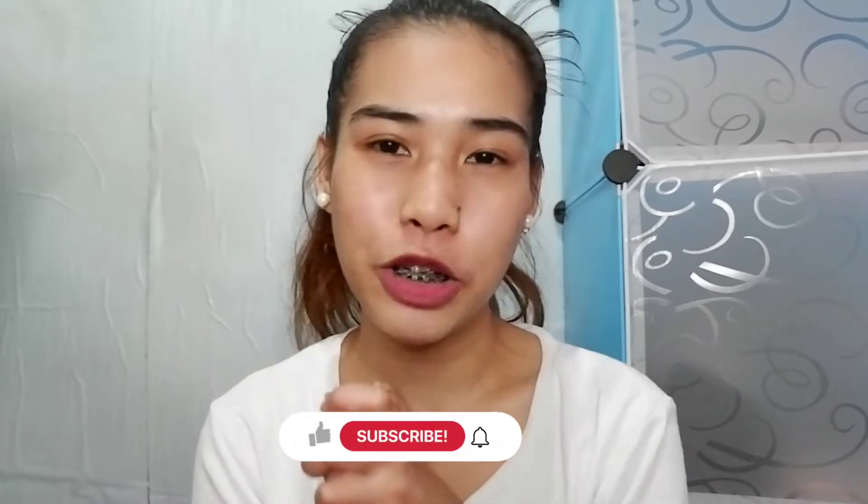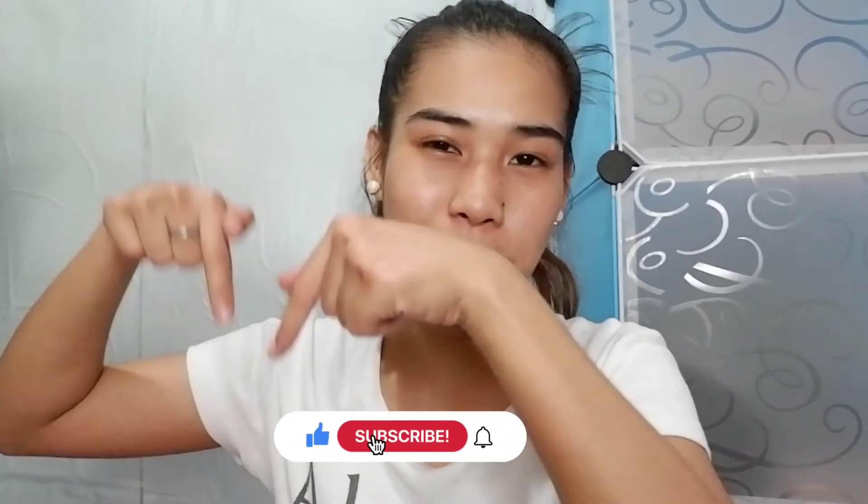Hi guys! Welcome back to my YouTube channel, and if you're new to my channel, please don't forget to subscribe and click the bell button beside it so you'll be notified when I have another video. Please don't forget to like my video, guys.